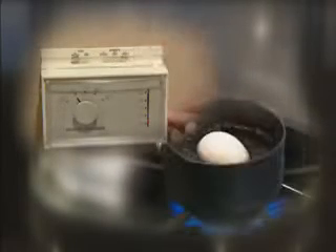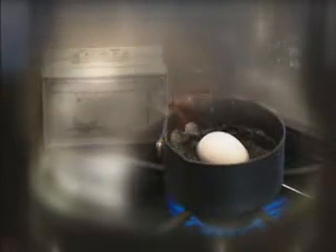LNG is the liquid form of the same clean and safe natural gas used in homes for heating and cooking, and as a primary source of fuel for many U.S. industries and for generation of electricity.